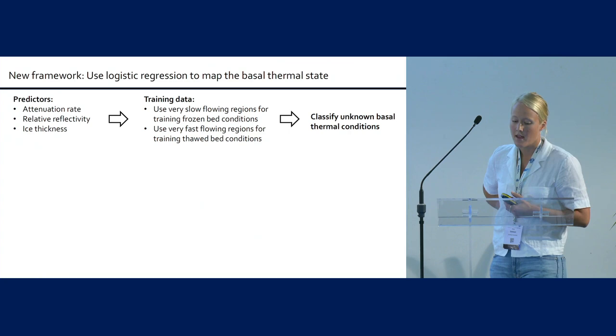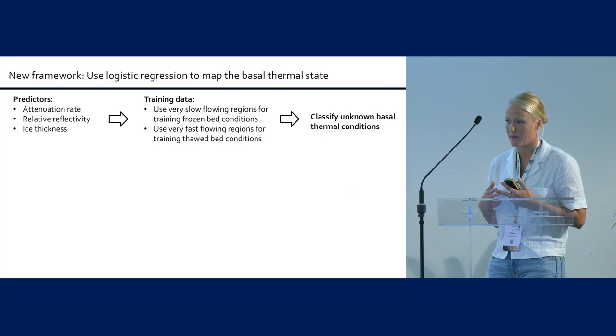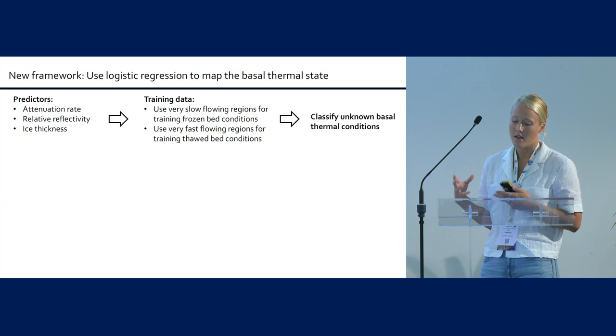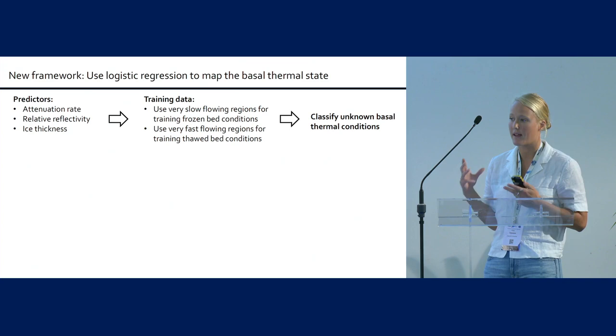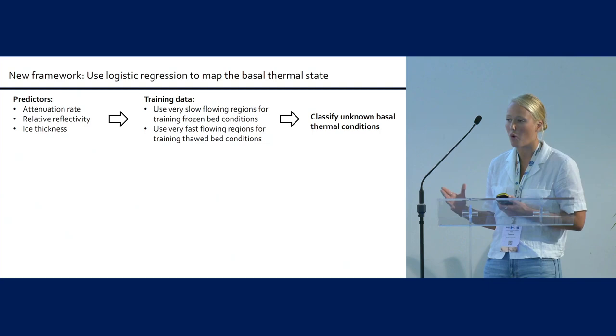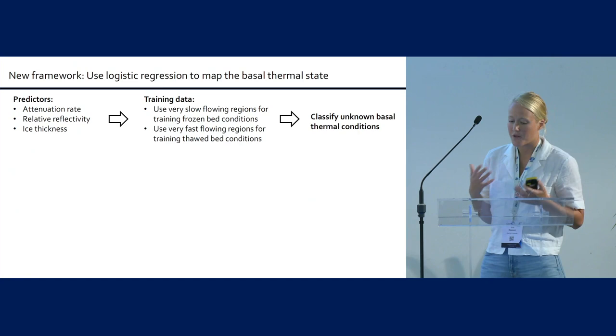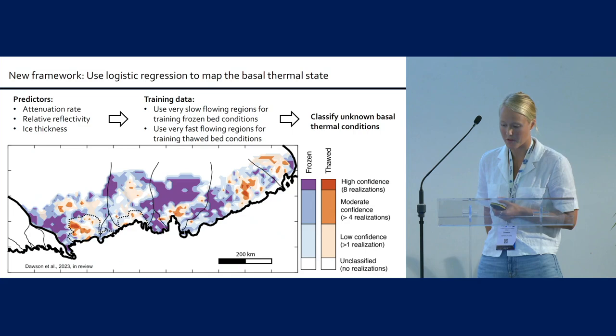As predictors for the logistic regression, I use attenuation rate, reflectivity, and ice thickness — because there's some scaling between attenuation rate and reflectivity that changes with ice thickness. These predictors come straight from the radar data. I train the model on areas where we have higher confidence that the bed is already thawed or frozen: really fast-flowing regions like the main trunks of fast-flowing glaciers, and cold regions like ice-rise areas where there's almost no flow and the bed is likely frozen. Then I use this trained logistic regression to classify the thermal state conditions.